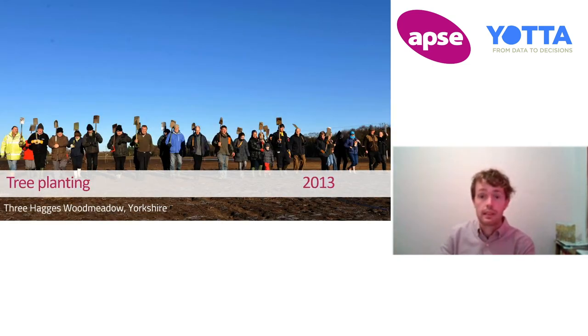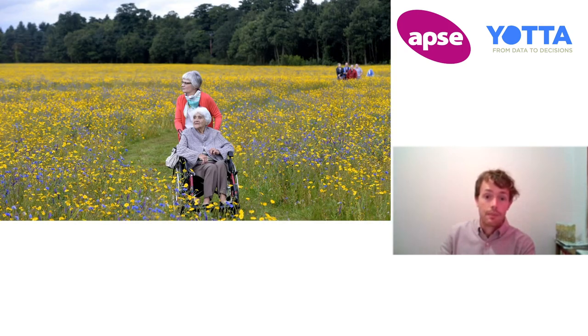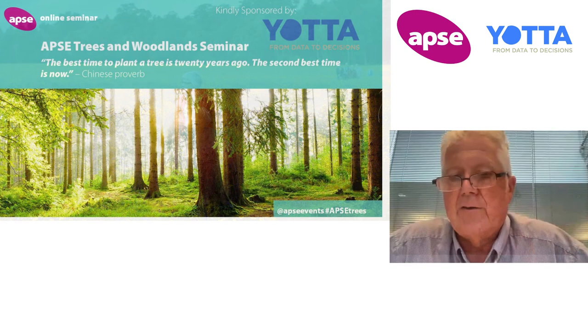We involved the community right from the get-go with this project. And the other thing is, by sowing a commercial wildflower grassland mix across the site before planting the trees, instead of having what a visitor described as the classic tree guard cemetery appearance, you had a site that people were visiting in quite large numbers from year one.